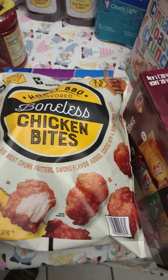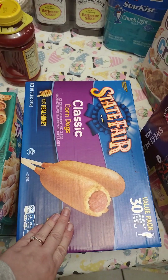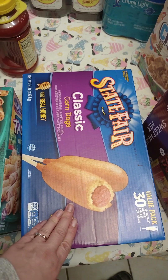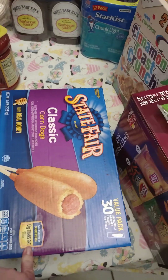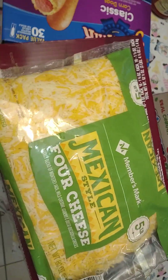We got some Tostitos and some chicken bites, which will probably be tonight's dinner. We also got corn dogs because we have one kid who absolutely loves corn dogs — she could probably turn into a corn dog because she literally eats them all the time.